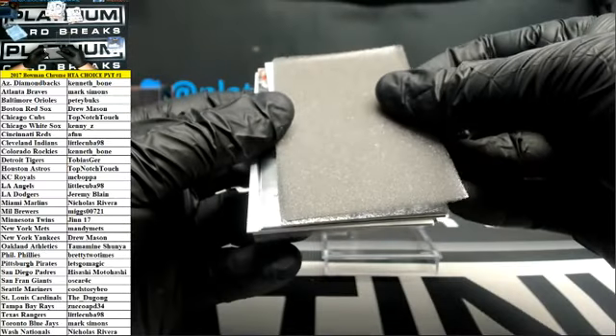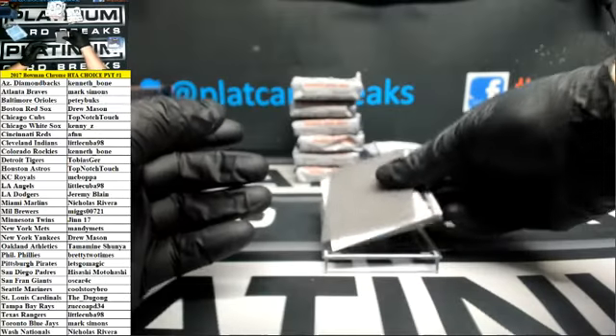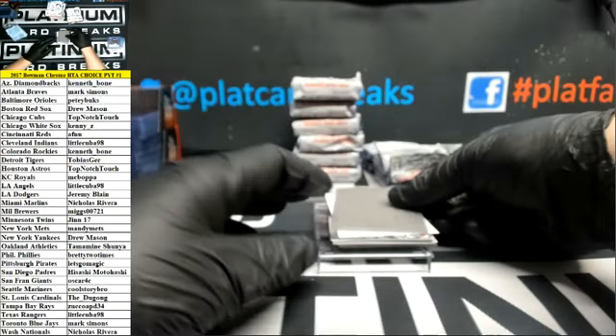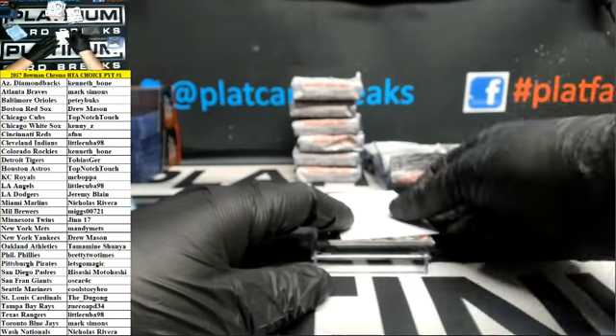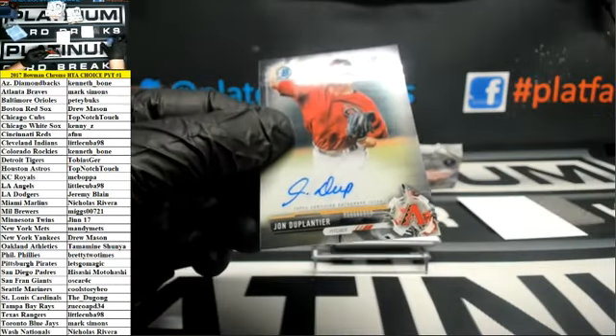What's up, Bart? Mojo? Could be. I don't know — I'm asking, I don't know what it's called. John Duplantier for the Diamondbacks.